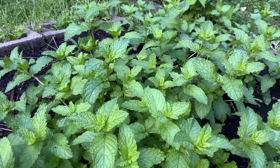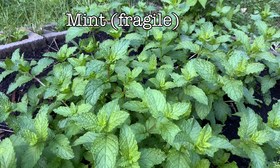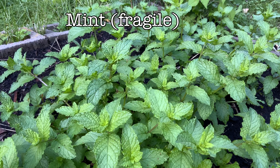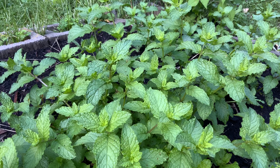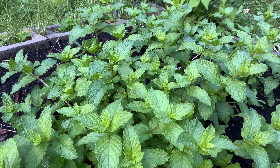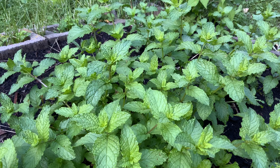Okay, here we have mint. A very beneficial plant — tastes nice, smells nice. It's good for digestion, good for your stomach, good for clearing your throat.